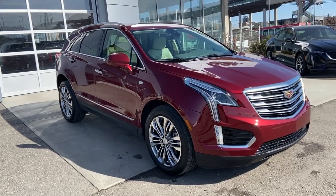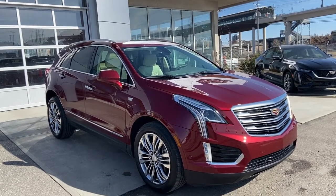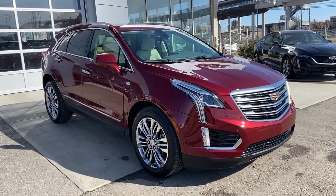Welcome to GSL GMCity, 1720 Boat Trail Southwest in Calgary, Alberta. Today we're looking at this beautiful, bright red Cadillac XT5 Premium Luxury.